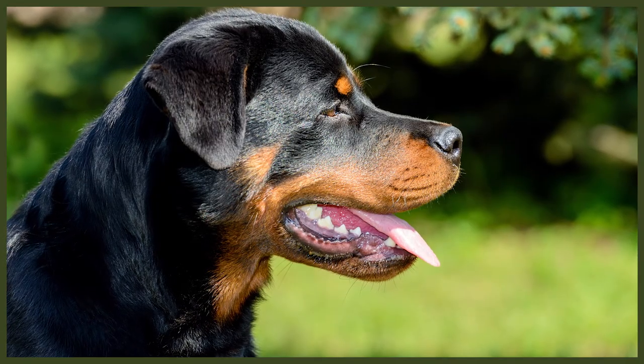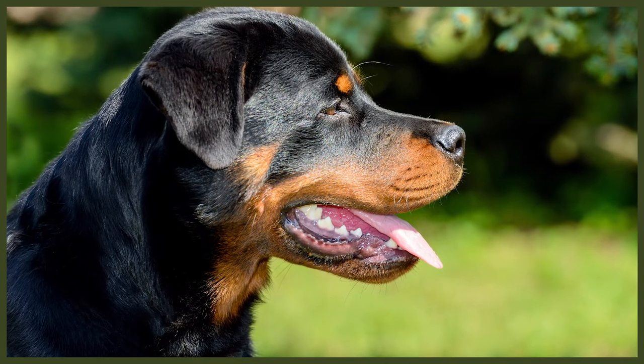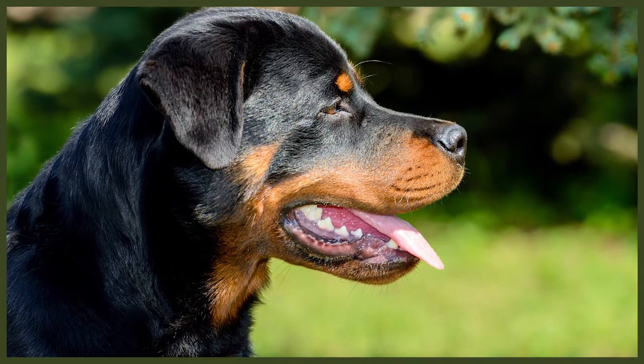Apart from shedding season, you only have to brush your Rottweiler once or twice a week with a pin brush and a natural bristle brush. Grooming your dog not only removes the dead hair stuck in their coat, but it also stimulates circulation and distributes natural oils in their skin, which is really beneficial for them.